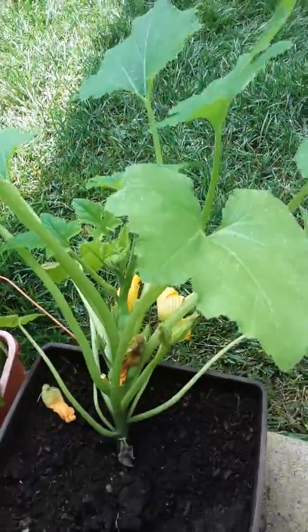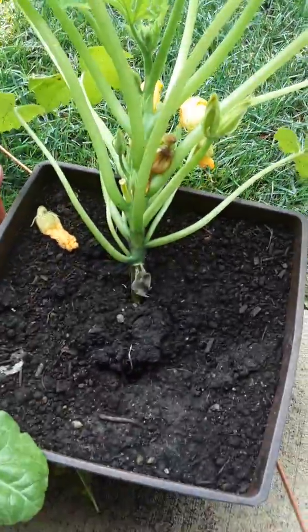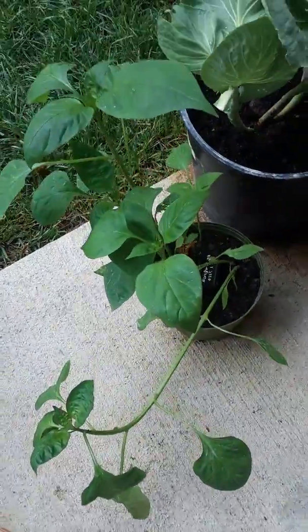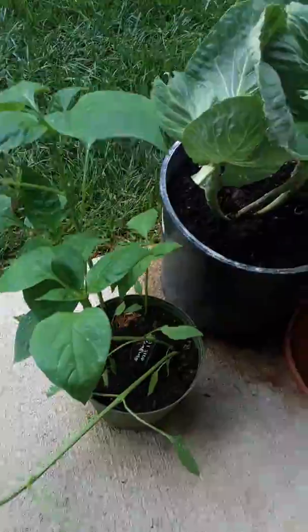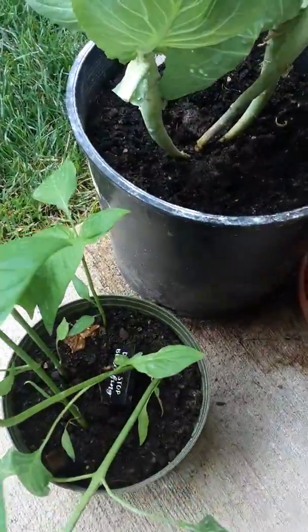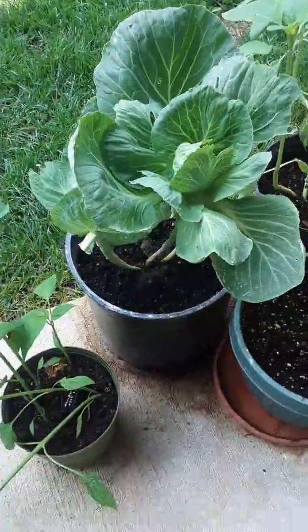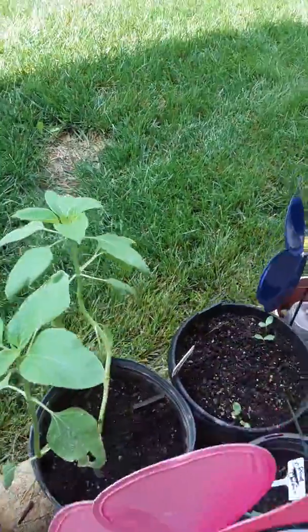This is my squash plant. I'm not sure why it won't stand up, but I'm going to leave her alone. These are my peppers — they still haven't flowered yet, I don't know what's going on with them. Here's some cabbage — I picked it and made some this morning, so I'll have it later for lunch.